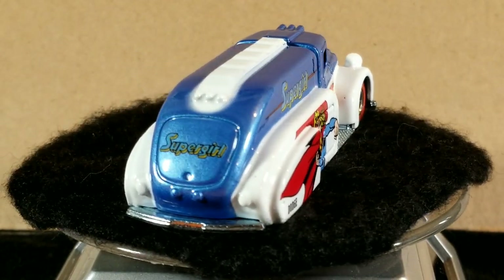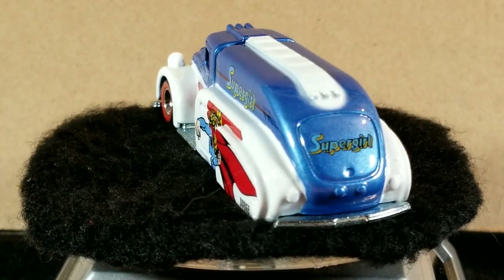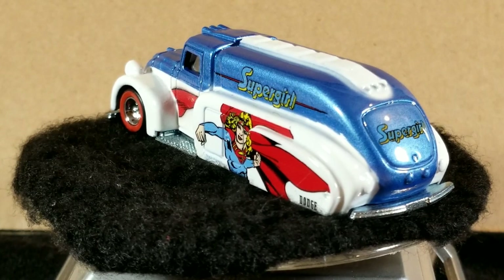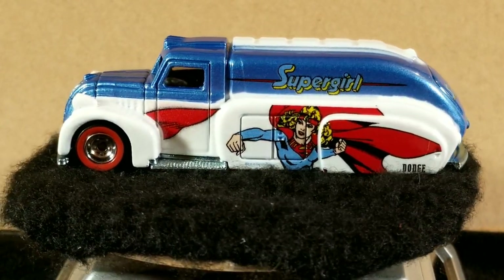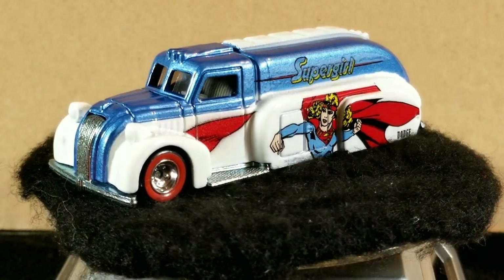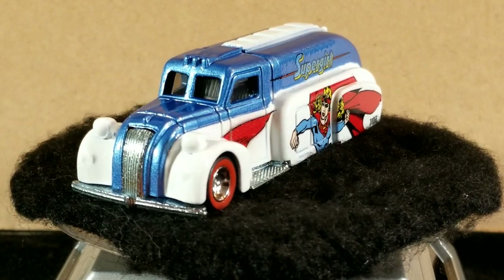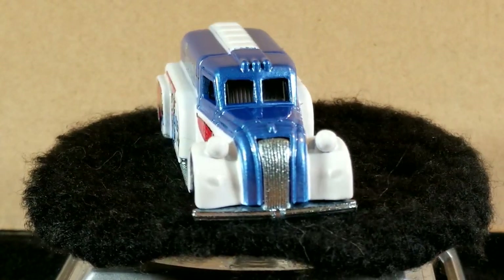Not really sure if that would be considered a red wall or a red line — it's kind of a fat line, so it's almost like a white wall, but I guess it's a red wall. This is the debut release from 2012, from the Nostalgic Brands DC Comics series — the Supergirl version — and not too hard to find on eBay.